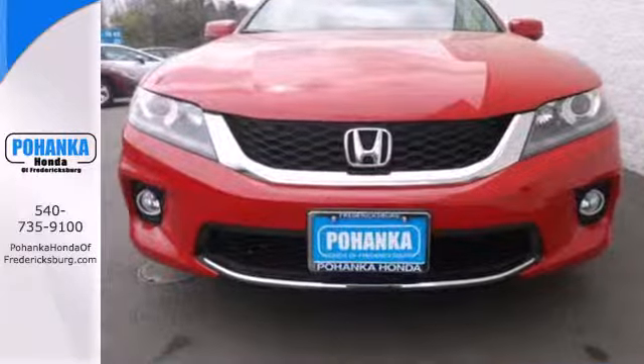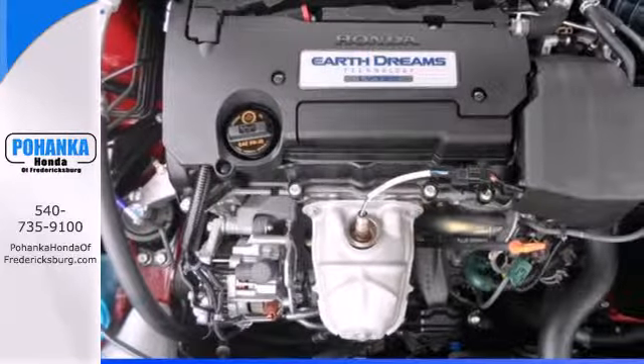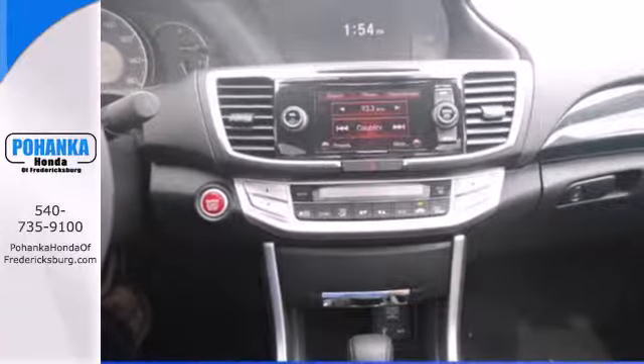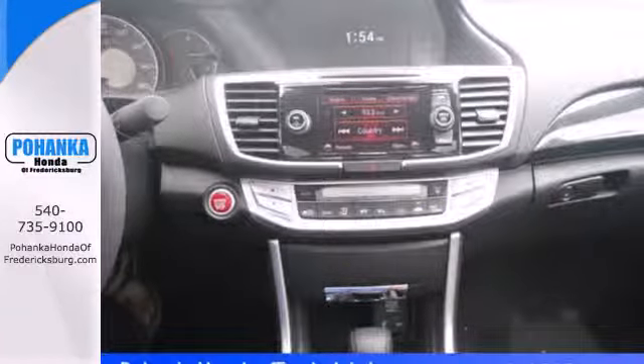Plus it's earned every one of its 5 stars in safety with features like smart vent front side airbags, stability and traction control, and anti-lock brakes with brake assist.